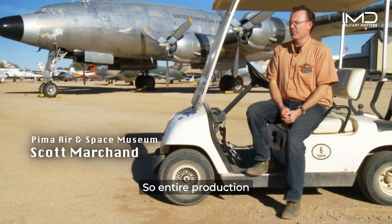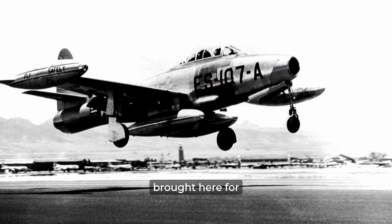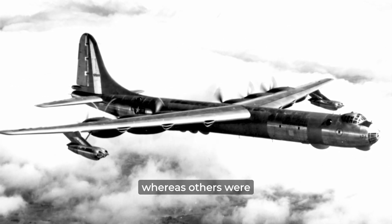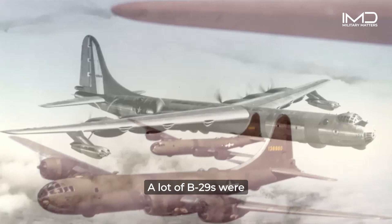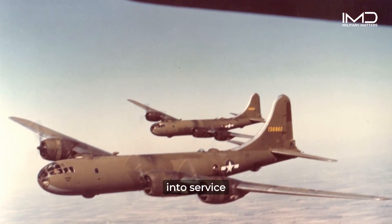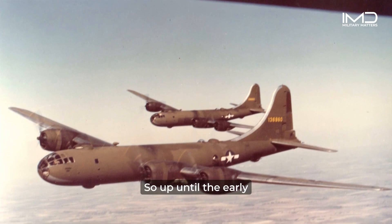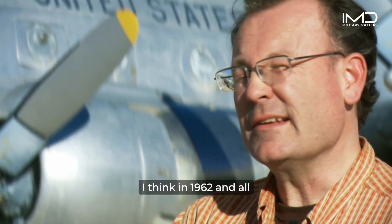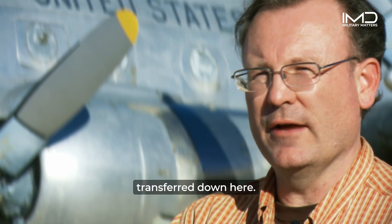Entire production runs of aircraft were brought here for reclamation, like F-84s and B-36s, whereas others were brought here for storage and regeneration. A lot of B-29s were stored here after World War II and were pressed back into service for Korea. Up until the early 60s, AMARC was principally an Air Force facility. The Navy and Marine Corps maintained their own facility outside Phoenix at Litchfield Park, but that was closed in 1962 and all those assets were transferred down here.